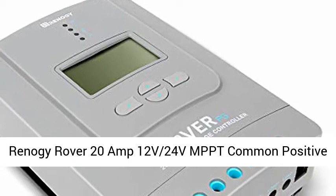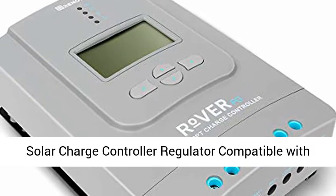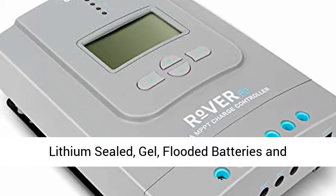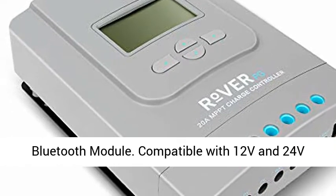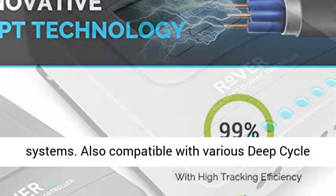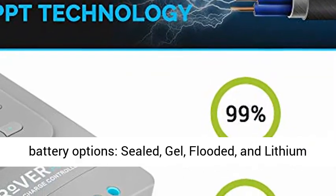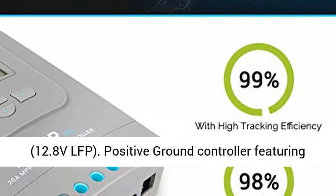Renault G-Rover 20 Amp 12V/24V MPPT Common Positive Solar Charge Controller Regulator, compatible with Lithium, Sealed, Gel, and Flooded batteries, and Bluetooth module. Compatible with 12V and 24V systems, as well as various deep cycle battery options including Sealed, Gel, Flooded, and Lithium 12.8V LFP.